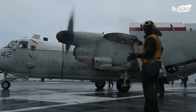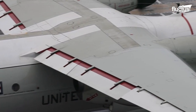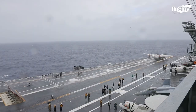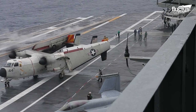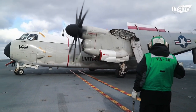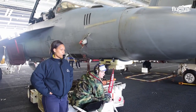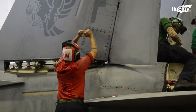The C-2 Greyhound, shown here, boasts a 56-foot fuselage and an 80-foot wingspan. As a cargo aircraft, it is often tasked with carrying up to 10,000 pounds of equipment and weapons. However, the CATOBAR system is so powerful that this large plane has little to no problem operating from the limited space. When safely aboard the ship, the Greyhound's wings fold against the fuselage to save space during storage.